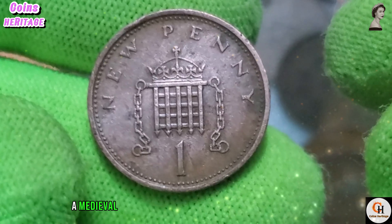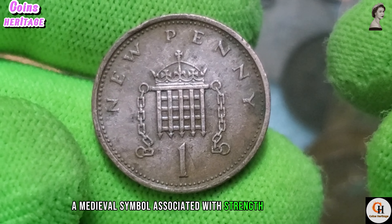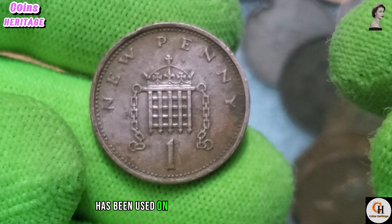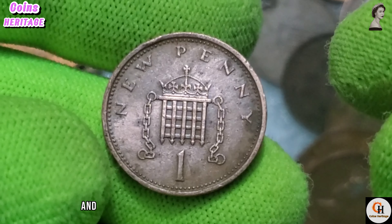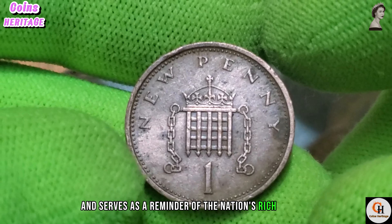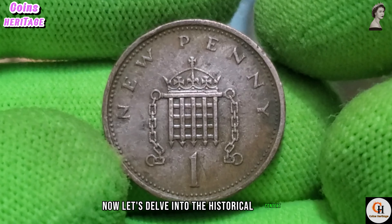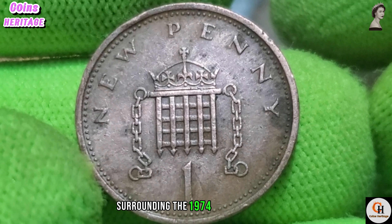Welcome to our exploration of the 1974 UK one penny coin. In this video we will uncover the story behind this iconic piece of British currency, examining its design, historical significance, and its value in today's collectors market.